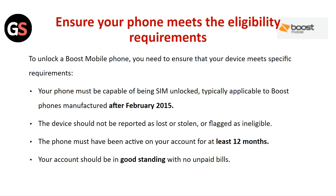Your phone must be capable of being SIM unlocked, typically applicable to Boost phones manufactured after February 2015. The device should not be reported as lost, stolen, or flagged as ineligible. The phone must be active on your account for at least 12 months, and your account should be in good standing with no unpaid bills.